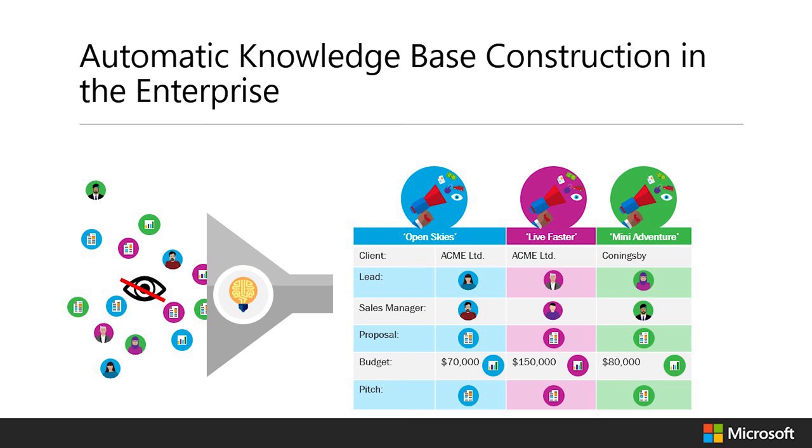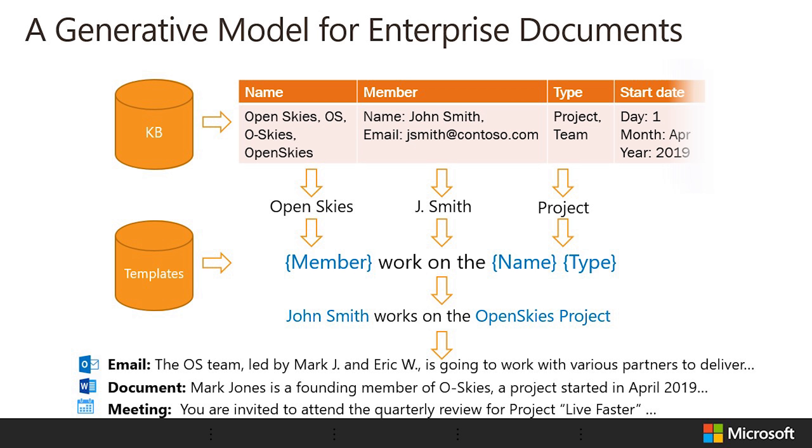We must not forget that this system must operate in an ISOF environment, where data sits behind compliant boundaries. To tackle this problem, we developed a generative model for enterprise documents called Enterprise Alexandria.